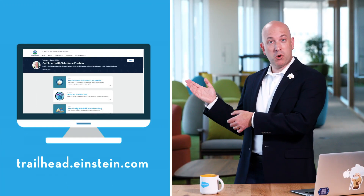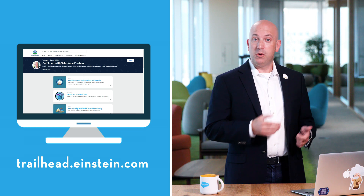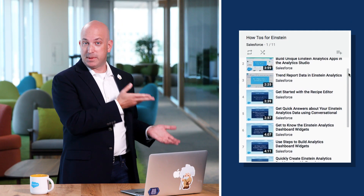So what can you do next? You can head over to Trailhead and learn more about AI. Or you can browse our YouTube channel for more specific demos. And as usual, make sure you subscribe to our channel. Thanks again for watching Ask Salesforce.